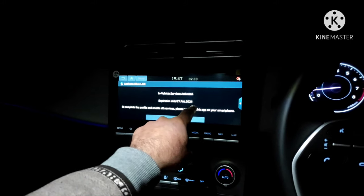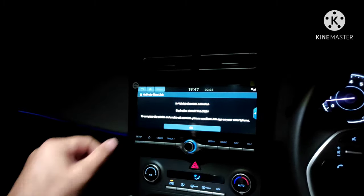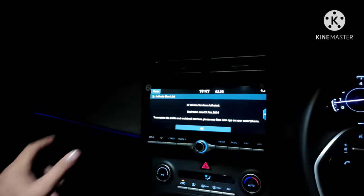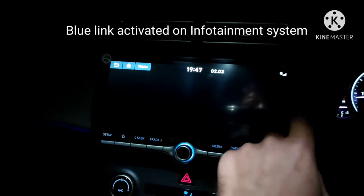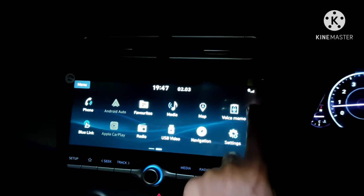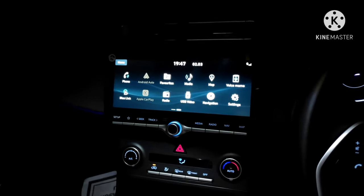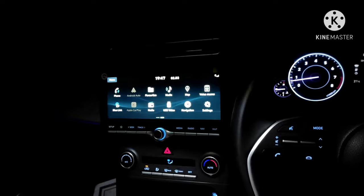The system is not operational during this time, so you wait. Then it says 'In-vehicle service activated, expiration date is 27 Feb 2024' — roughly three years from the purchase date of 27 Feb 2021. It then says 'To complete the profile and enable all services, please use the Blue Link app on your smartphone.' I press OK and it's activated. You can see this small 'B' icon — this means Blue Link is activated in this vehicle.